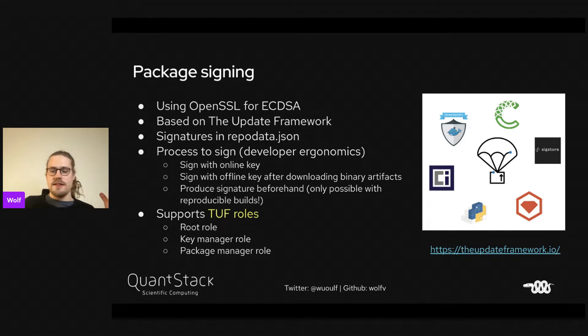One option is to sign with an online key that's on the server — that's very easy. But we'd also like to figure out ways to sign with an offline key: give the package maintainer the unsigned artifact, and then the package maintainer can sign with their key. Or we can figure out if we can produce signatures beforehand and have the package maintainer upload the signature. But that's difficult because it's only really possible if we support reproducible bits.